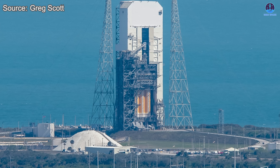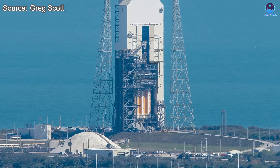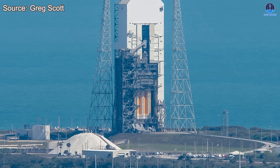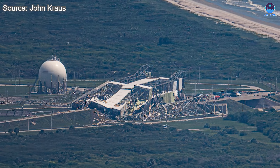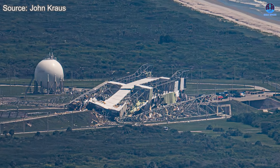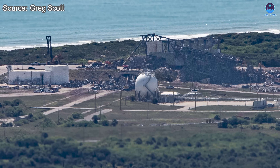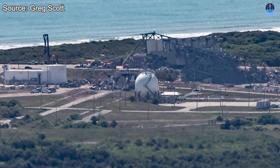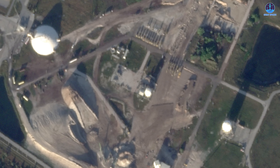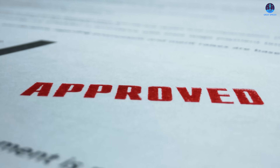For most of the year, SLC-37 has shown little visible change. After SpaceX announced it would take over the launch complex, the most notable activity was the demolition of the former ULA building. Once the debris was cleared away, progress appeared to come to a halt. However, that silence was not due to inactivity — it was because SpaceX's long-term development plans for the complex were undergoing a detailed review. Now that quiet period is officially over.